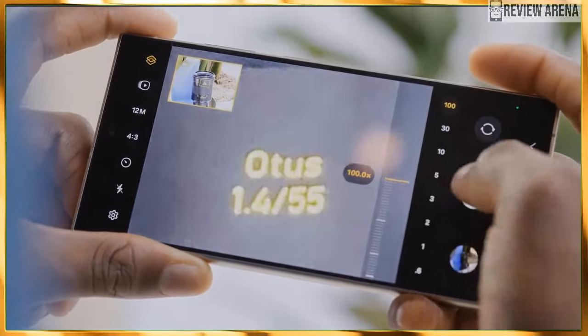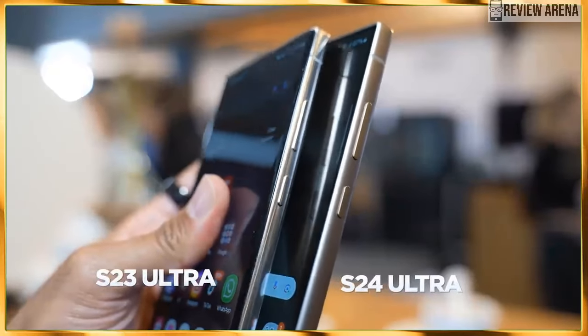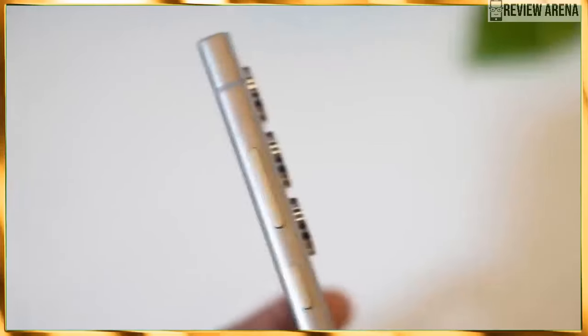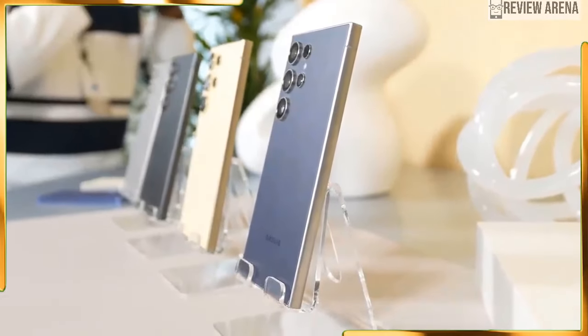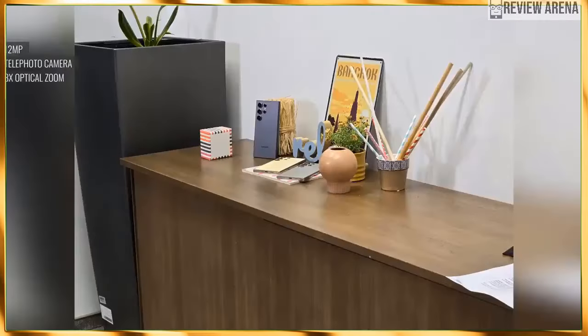The Galaxy S24 Ultra comes with the same 5000mAh battery as before. The Ultra flagship has had okay battery life — definitely not bad, definitely not a record breaker, but dependable for a full day. It won't be pushing any charge speed limits either, with wired charging at 45W and wireless at 15W.